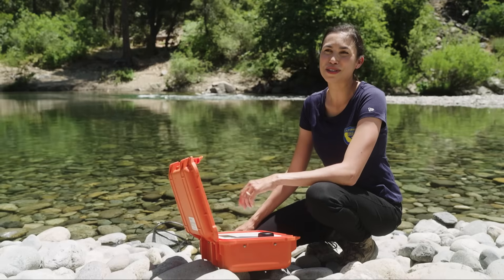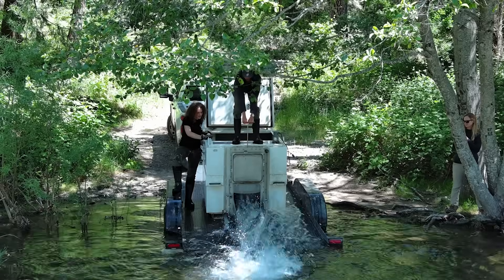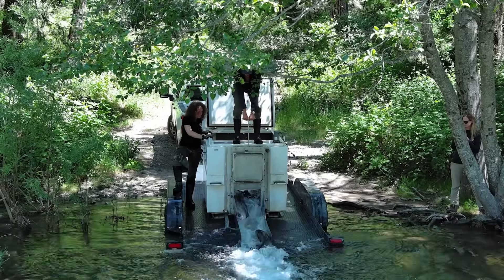We are the first reintroduction program in California to actually move adult spring run Chinook salmon above a rim dam, which is so exciting.